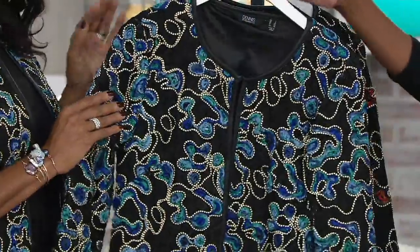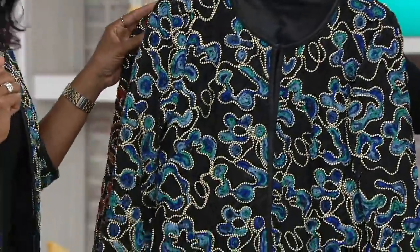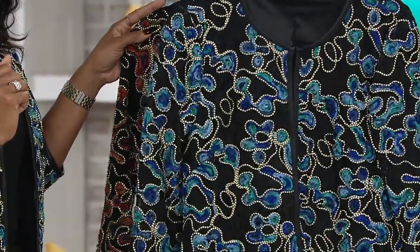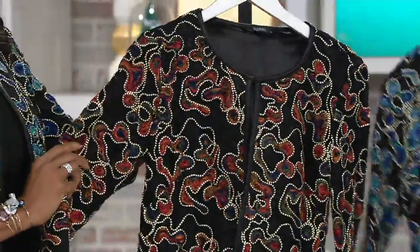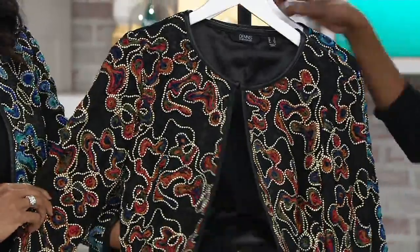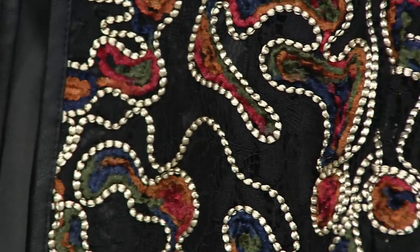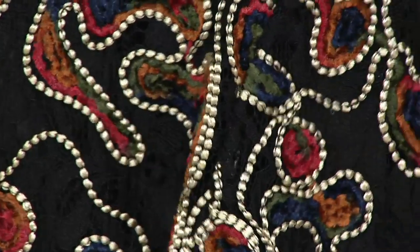I want to show you the other color and then I'm going to let Lena take you on a tour. There is no reorder on this — once they're gone, they're gone. This is the blue that Lena is wearing, and then this is what we're calling multi. As you come close to it, you can see the different reds and beautiful blue and russet tones in this. Gorgeous.